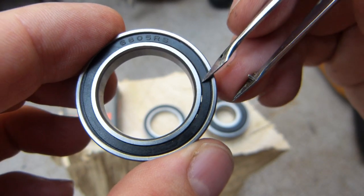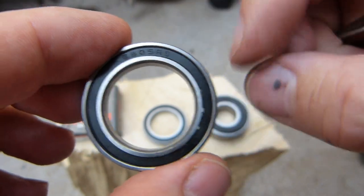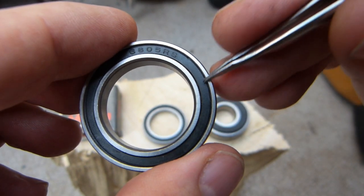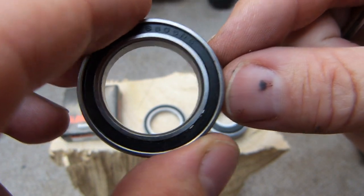The first feature I want to point out is that you can see the rolling elements inside the cage — the bearing balls — you can see sun shining through it. This is an improperly sized seal that's not even covering the rolling elements. That's observation number one.